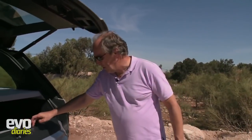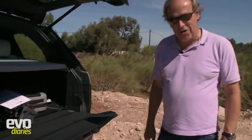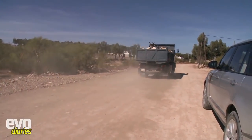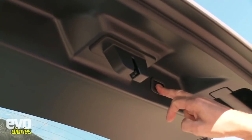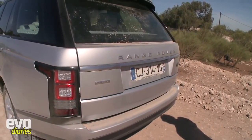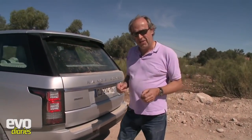It's all electric now - the tailgate goes up at the press of a button. Excuse the truck - we are in the middle of Morocco and this is the only decent road we've found so far. Press a button and it all folds away automatically. I think people are going to love that. So that's the new Range Rover - I'm going to spend the next two days with it.